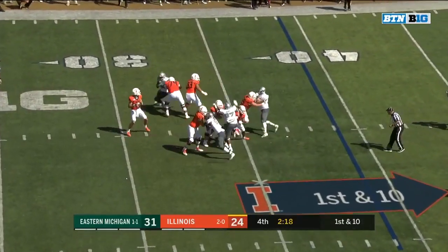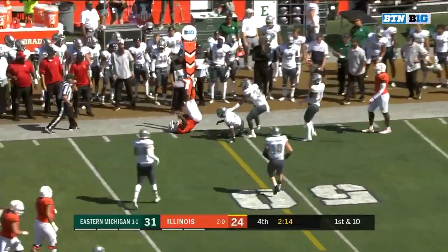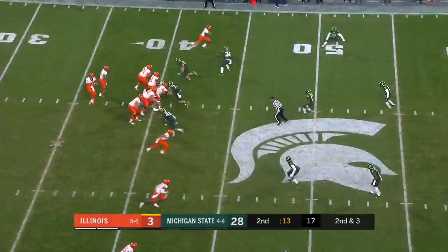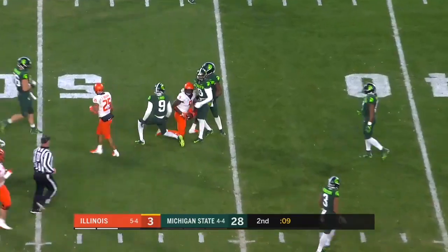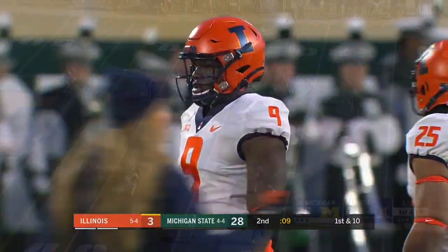Four man rush again. Peters looking into coverage toward the sideline. Complete again for a first down. They're filling it with the middle — that's good defense right there. Second and three, Peters to the air. The catch made by Josh Imator Bebe at the 46 of Michigan State.